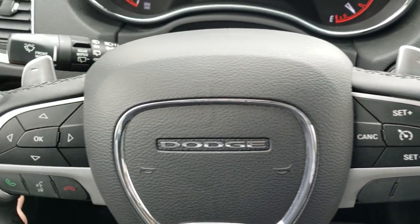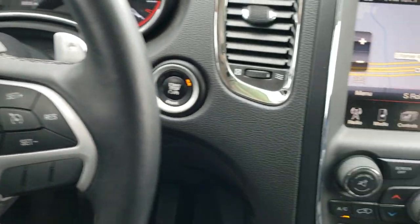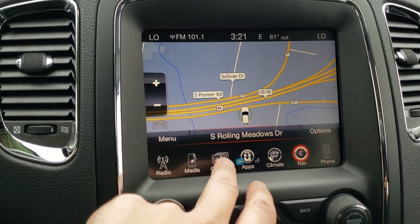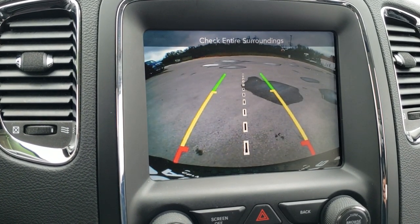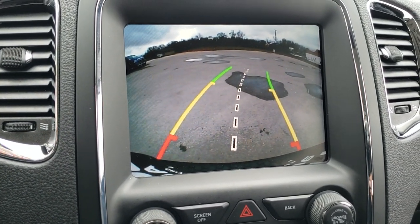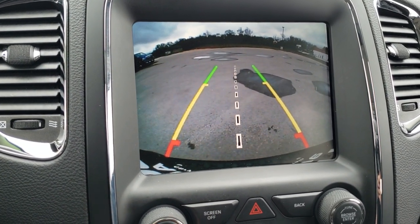Cruise controls are on the right, Bluetooth and information center controls on the left. This one comes with the 8.4-inch 3C radio with AM, FM, and Sirius XM capabilities, as well as heated seat and heated steering wheel buttons. The backup camera shows up on this screen with dynamic grid lines that turn as you turn the steering wheel, with the center line lining up right with your receiver hitch.